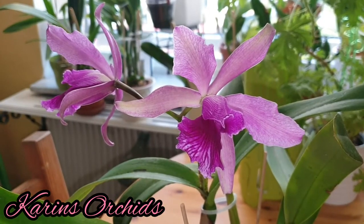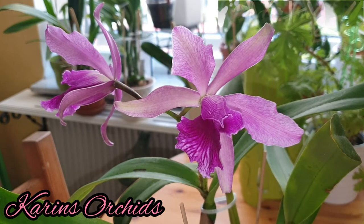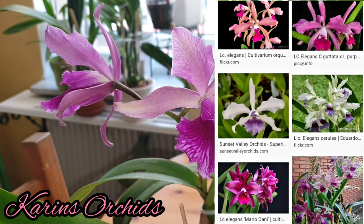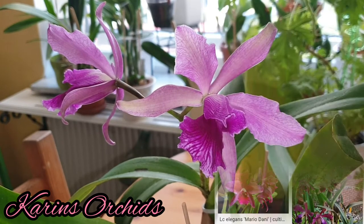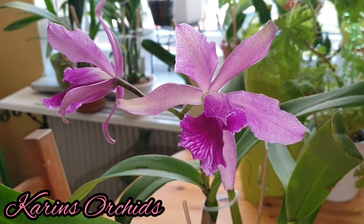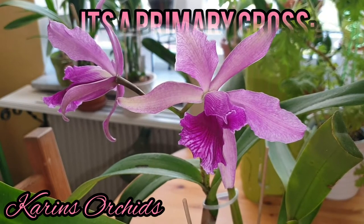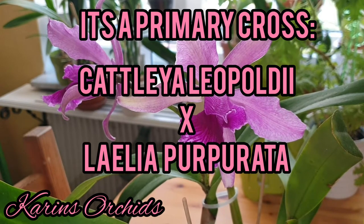If you google it you'll see quite a lot of different shapes and colors and you wouldn't know which one is the real LC Elegance. I really hope this is the original. I've had this one since 2015, so it's almost five and a half years — it takes six or seven years for this one to flower.